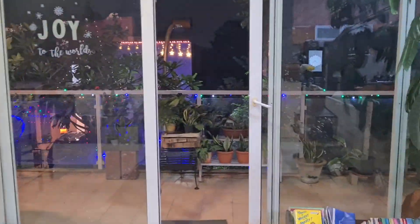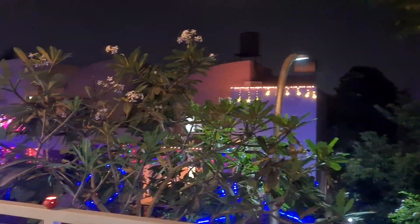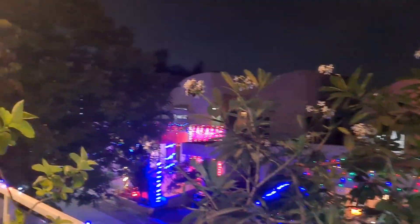Let me show you how people have lit their houses, including us. These are a couple of houses right in front of my house, and you can see their parking lots are all lit up — everything is so beautiful and flashy.